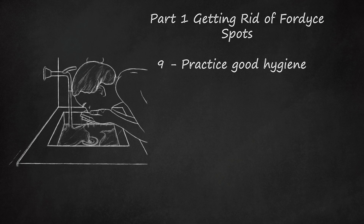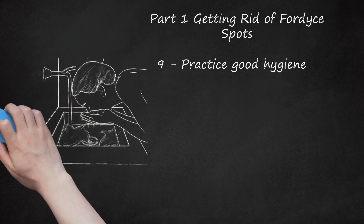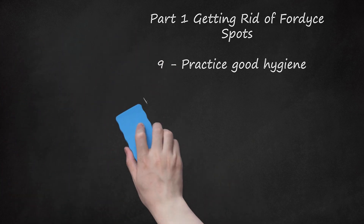Consider using a mild exfoliating agent, such as a loofah pad, when cleaning your skin. If you have Fordyce spots on your genitalia, avoid shaving your pubic hair, because the spots might become more noticeable. Laser hair removal may be a better choice.